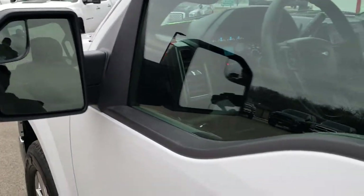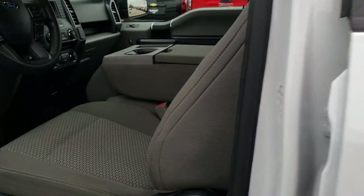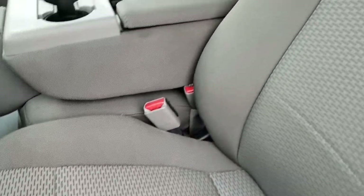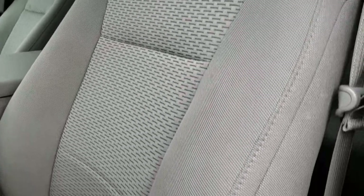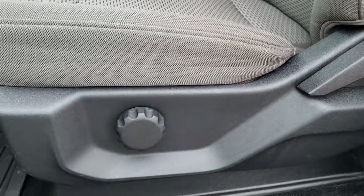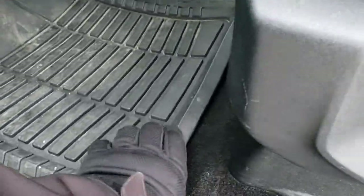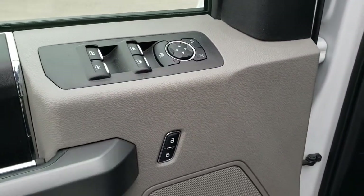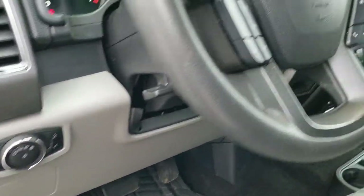Power mirrors with the built-in directional or built-in blind spot mirrors. Inside, the XLT package gives you gray cloth interior. No rips or tears in that seat. Carpeting is nice and clean. Does have some all-weather floor mats. Power windows, power locks, power mirrors. And this one has auto headlamps.